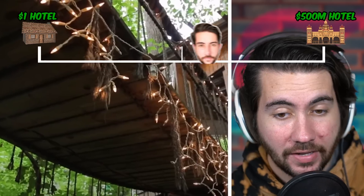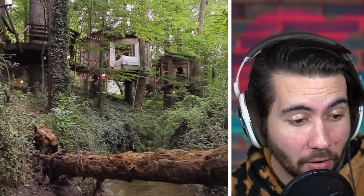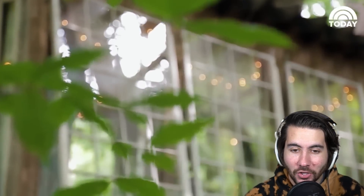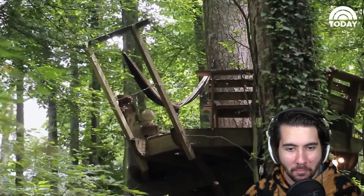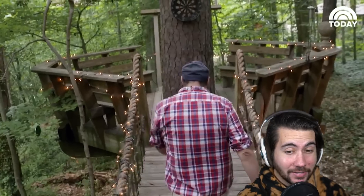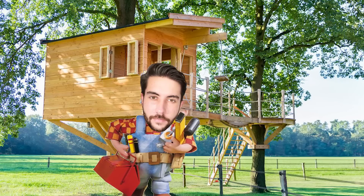This is apparently Airbnb's most ever requested listing, and it's a treehouse. It's like a legit dream treehouse you would have as a kid. No wonder it's the most requested. Seeing this makes me think if I ever left YouTube, I would start designing treehouses and put them somewhere in Ohio. Ohio has land that looks like this — I could literally do this. I could be the next treehouse man.